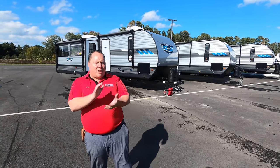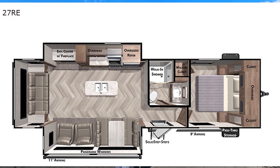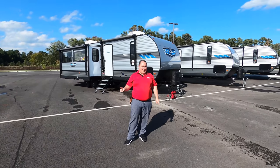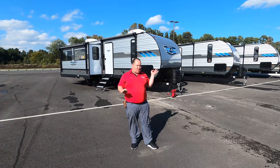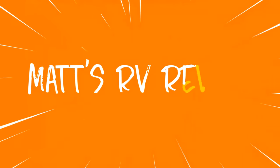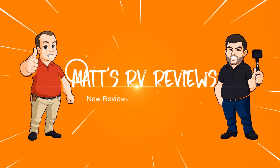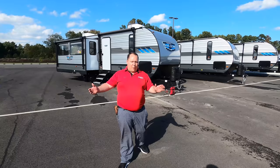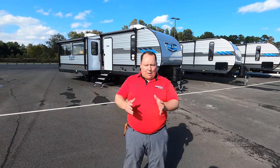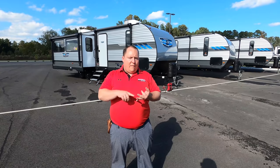Hey everyone, I'm Matt. Welcome back to another video. Today I'm super excited. We're taking a look at one of the number one selling rear living room travel trailers in the entire country. This is the 2021 Forest River Salem Model 27RE. My name is Matt from Matt's RV Reviews Towables, the World's Toy Channel giving you that true and unbiased review about everything when it comes to travel trailers, fifth wheels, and toy haulers.